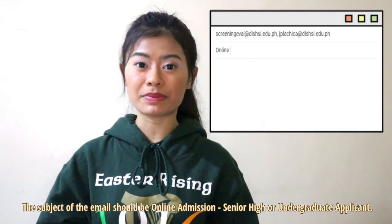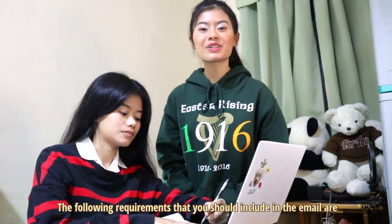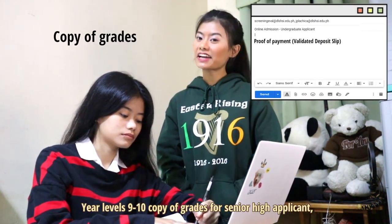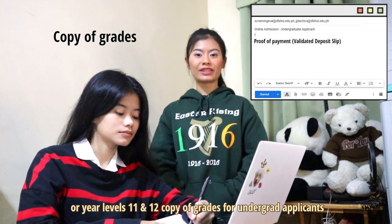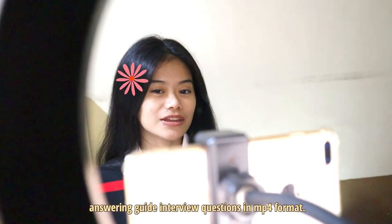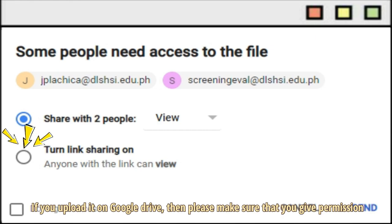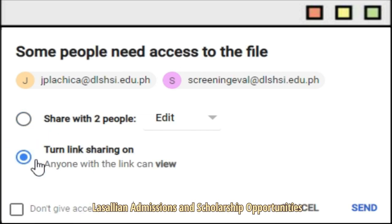The subject of the email should be 'Online Admission - Senior High' or 'Undergraduate Applicant.' The requirements to include in the email are: Proof of Payment or Validated Deposit Slip; Year Levels 9 to 10 Copy of Grades for Senior High Applicants, or Year Levels 11 and 12 Copy of Grades for Undergraduate Applicants; and Transcript of Records or Certification of Grades for Transfer students. You should also attach a recorded video of you answering guide interview questions in MP4 format. If you upload it on Google Drive, please make sure you give permission to the recipient or turn on link sharing for the Lasallian Admissions and Scholarship Opportunities to access the files and video you submitted.